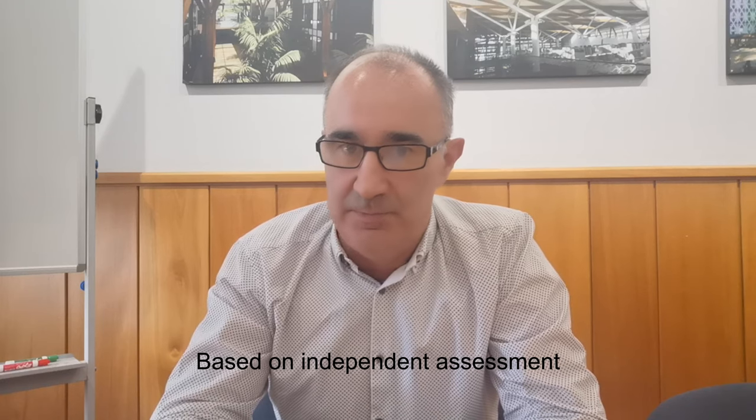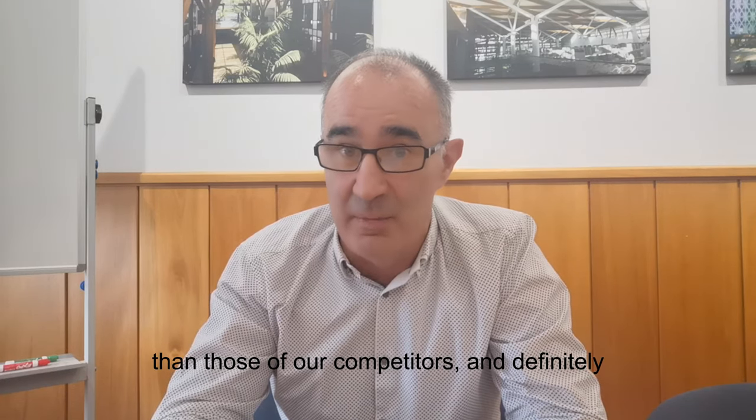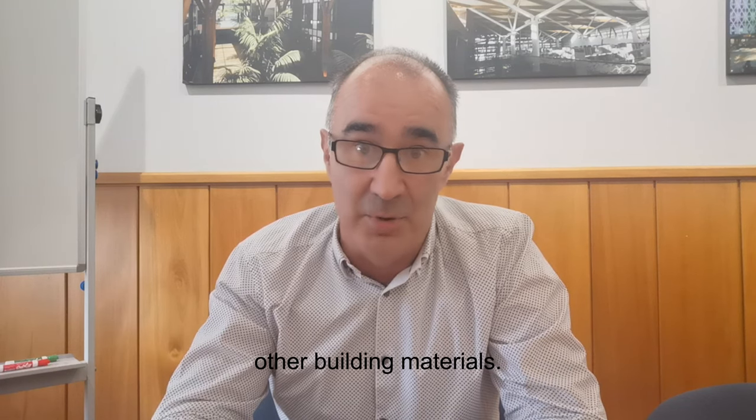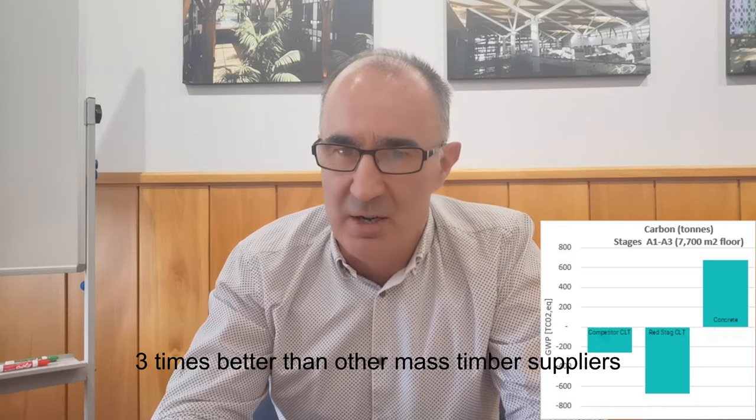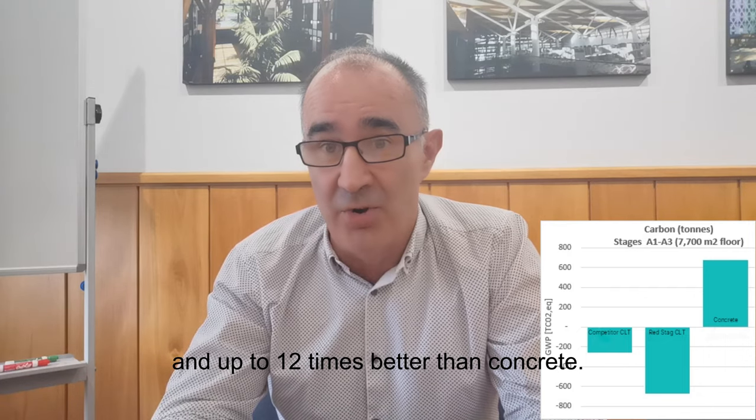Based on independent assessment, our carbon figures are significantly better than those of our competitors and definitely other building materials. It's around three times better than other mass timber suppliers, and up to 12 times better than concrete.